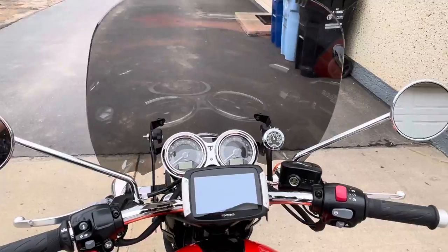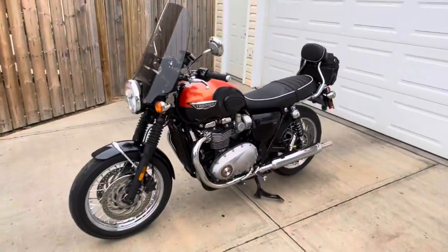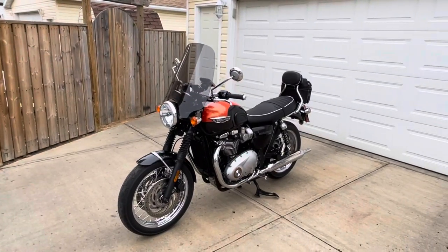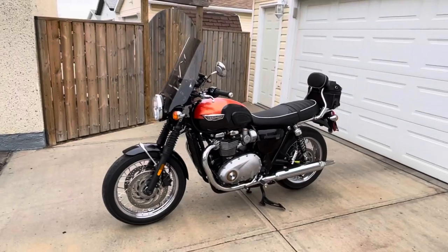I put a thermometer on it too, but that 18-inch shield looks so much better than the 22-inch. The 22-inch looked very goofy — it was way too tall.